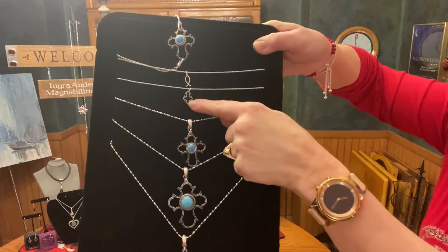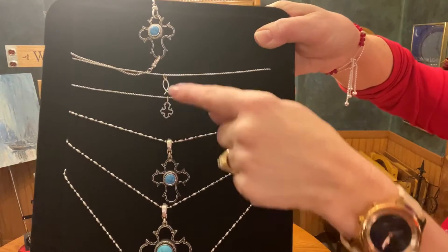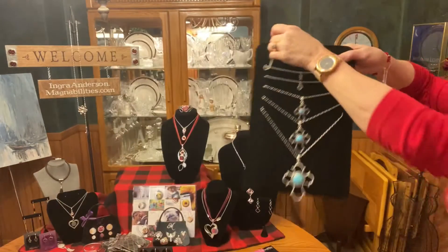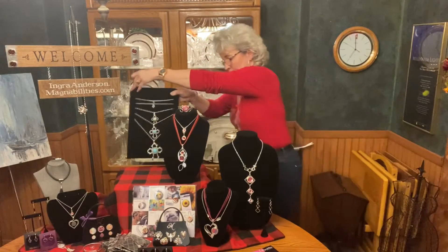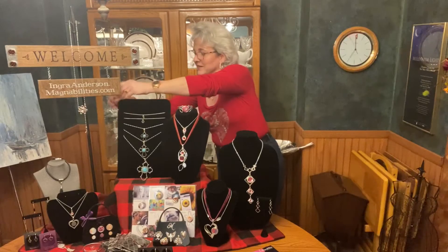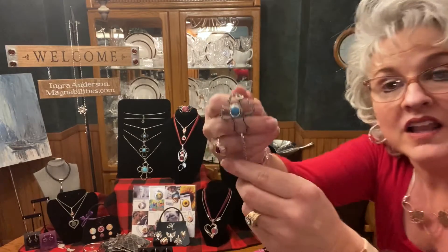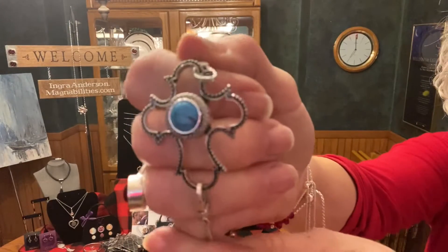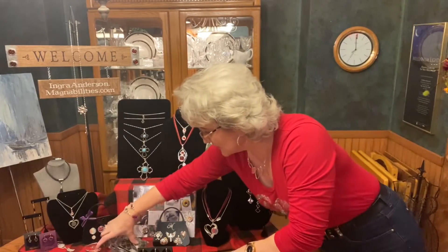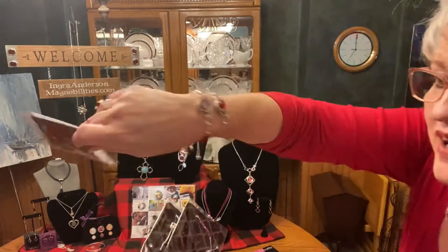We also have the Silhouette Ornate Cross if you like dainty things. And then we have the Jesus fish. We also have a bracelet piece that can be worn with any of our à la carte. Isn't that pretty? Also in the Ornate Cross, our à la carte bracelets — I brought the whole collection up for you to see. But our newest one is this red beaded one, and I'm wearing that.